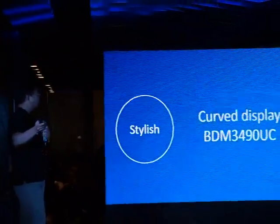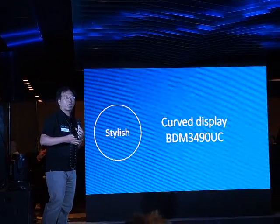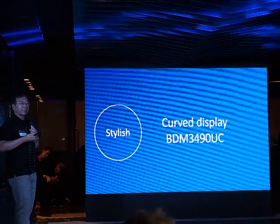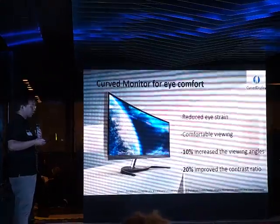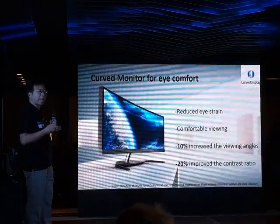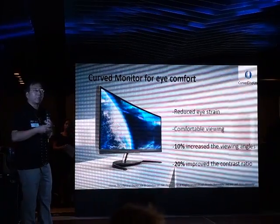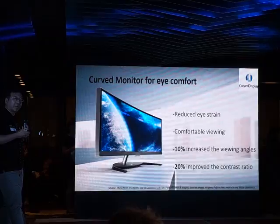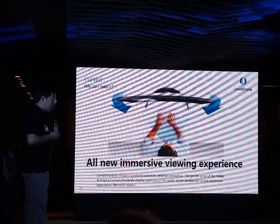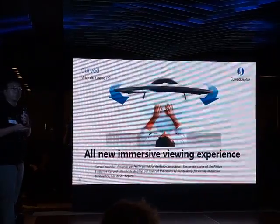Let's talk about the second thing: stylish. What does stylish mean? It's talking about a new facial shape, a new stylish form — that's the curved display. For instance, we have the BDN 34-inch 3490UC product. When we talk about the curved display, not only the surrounding viewing, but you can have more comfortable viewing. Because, from university studies, it can provide a 10% increase in viewing angles and also a 20% improvement in contrast ratios. A curved screen gives you a more immersive viewing experience, which is good for video playback or wide-screen editing.